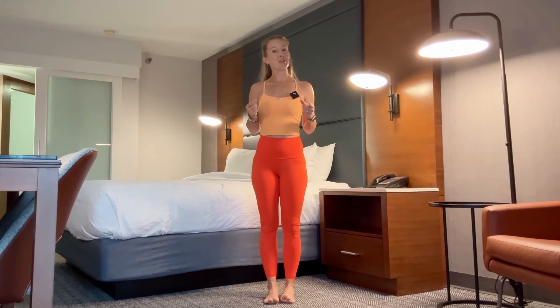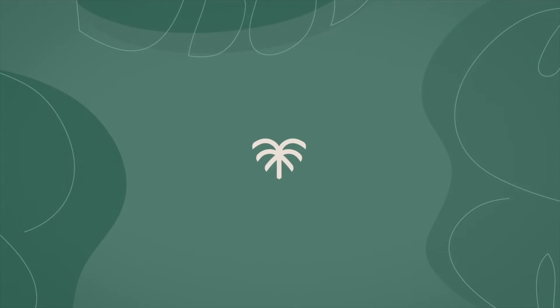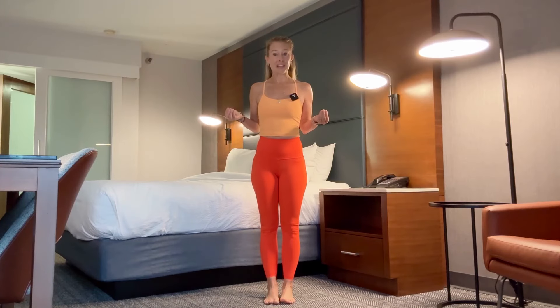Today we are doing a short workout that you can do in a hotel room. Here we go. I am traveling right now, and one thing that keeps me feeling good when I travel is regular movement. I'm going to show you a short routine that you can do when you are very limited on space.